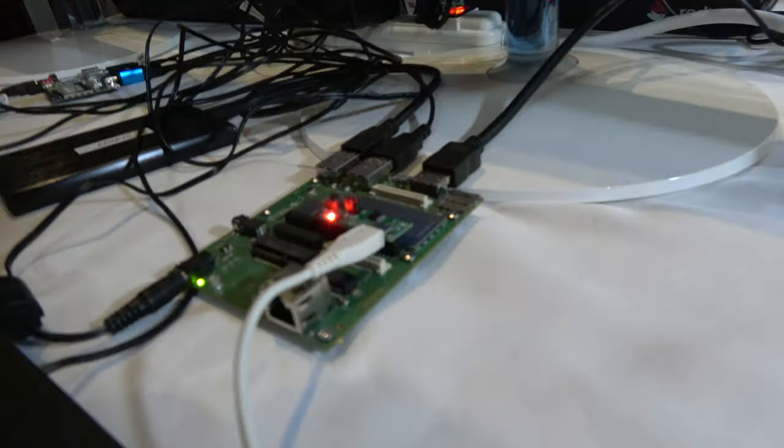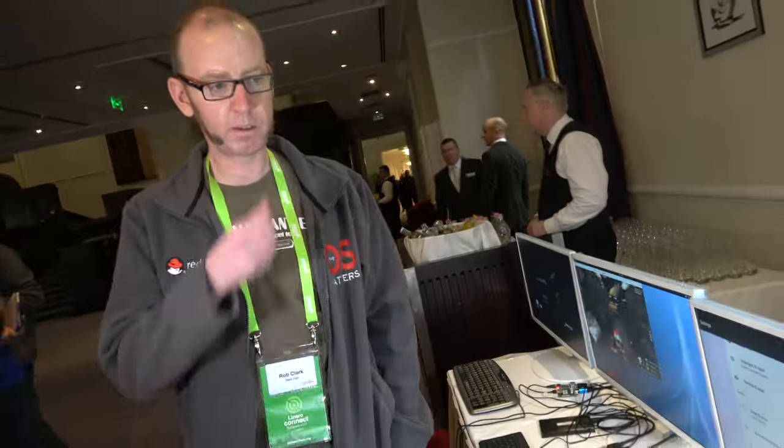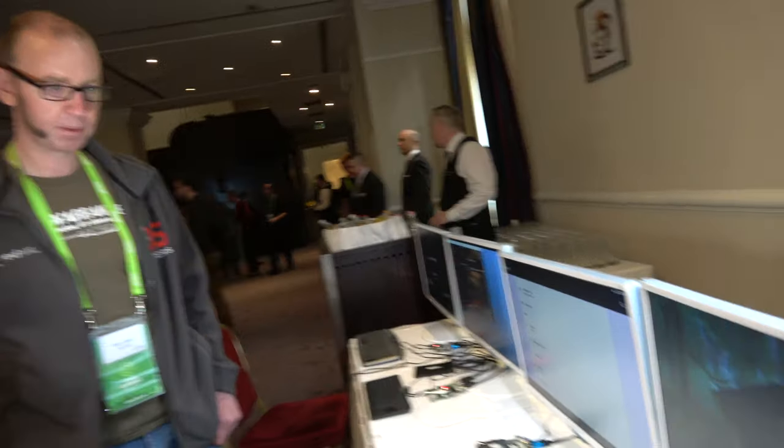The board on the end is also an 820, and it's playing 4K video - just playing 4K video right there.